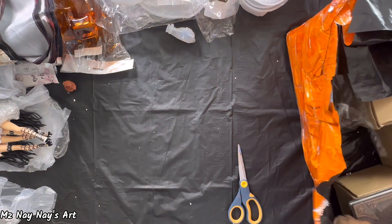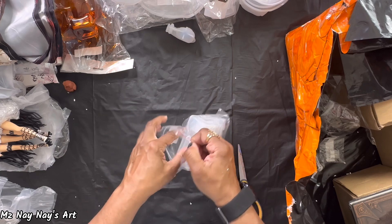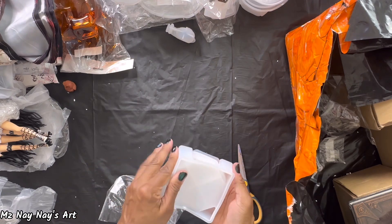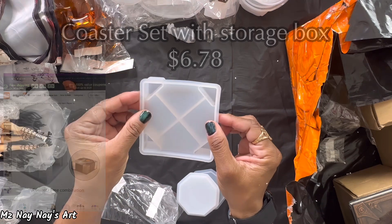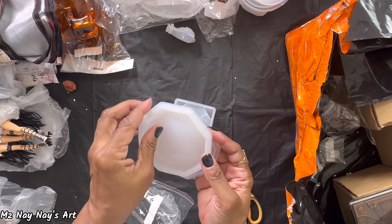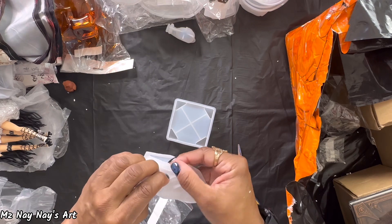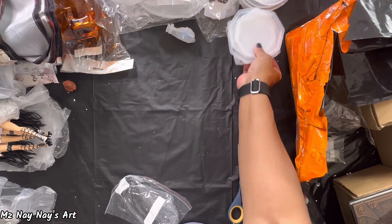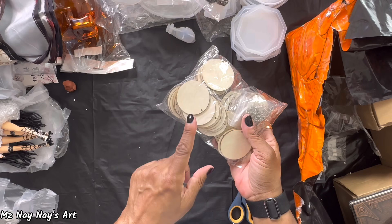What else? Another set of molds — another coaster mold set. This one has a very unique base, and here are the coasters. They're like an octagon shape — you get four. So that's very cool too.